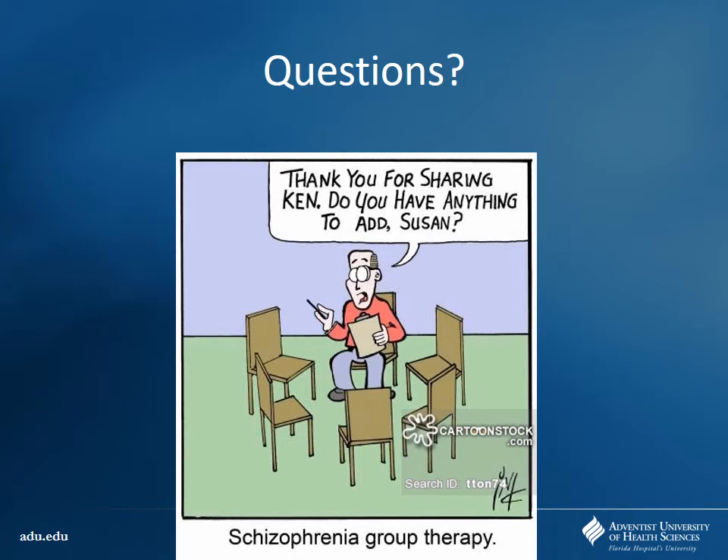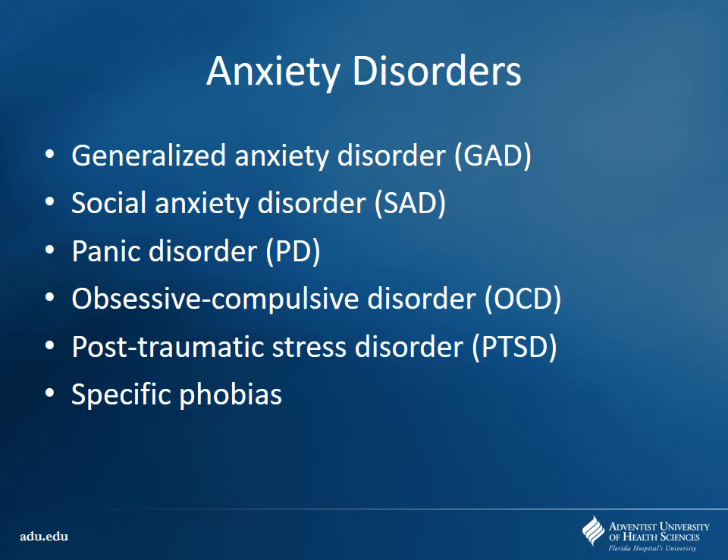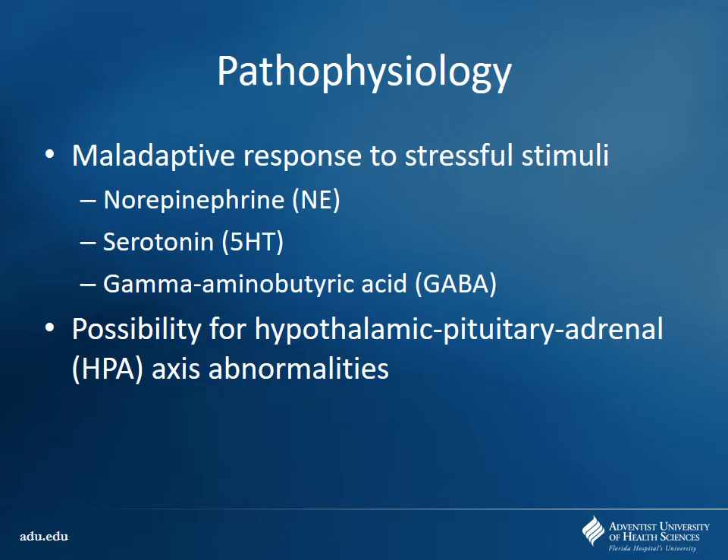Any questions on schizophrenia? Moving on to anxiolytics — we'll do this and ADHD and then we'll be finished up with this section. There are lots of different anxiety disorders: generalized anxiety disorder, social anxiety disorder, PTSD, specific phobias — all can be classified under anxiety disorder. This is probably related back to a maladaptive response to different stress stimuli — an exaggerated response involving norepinephrine, serotonin, and maybe some underactivity of GABA. And so you're going to see a lot of our drugs targeting these neurotransmitters specifically.